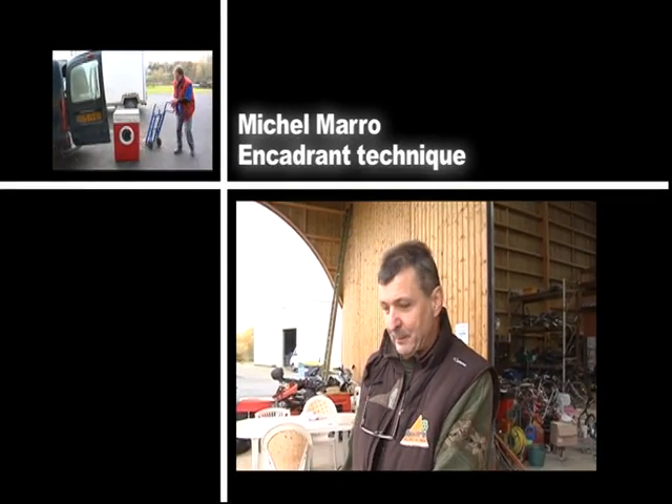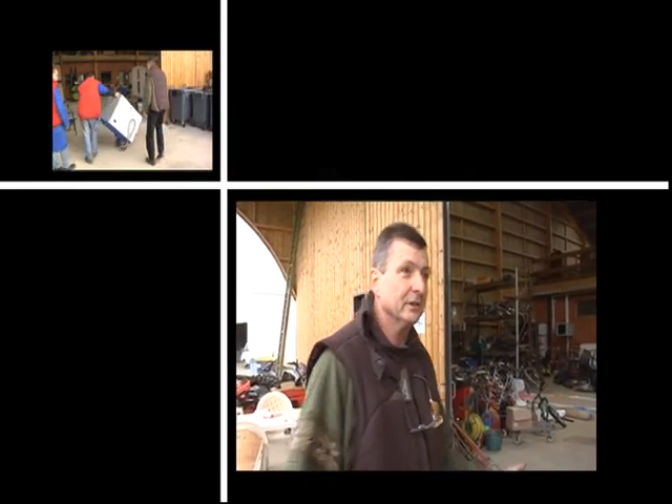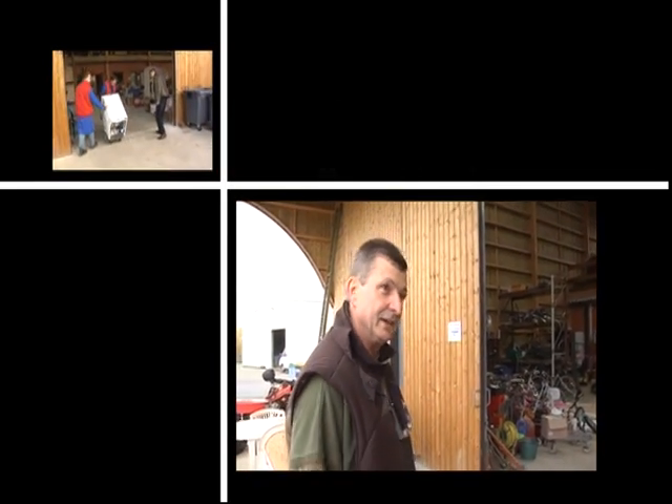Les apports se font ici, ou alors on va en chercher chez les gens. Et puis peu à peu, c'est dispatché, réparé, nettoyé, trié et mis en magasin.